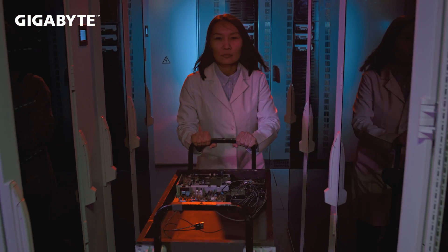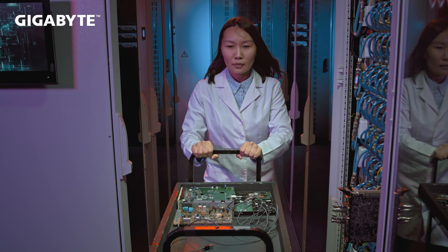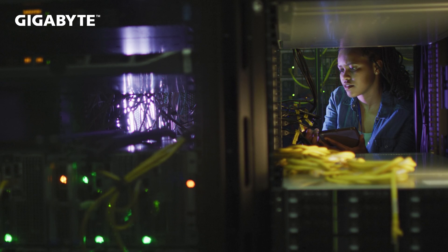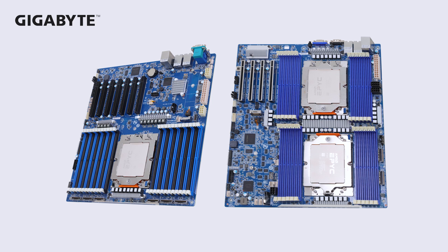To have a product for all of our customers, we will continue to provide server boards for customer integration. Our SI or DIY data center customers always feel happy about this M series lineup. We will release both single socket and dual socket Genoa server boards to the market.